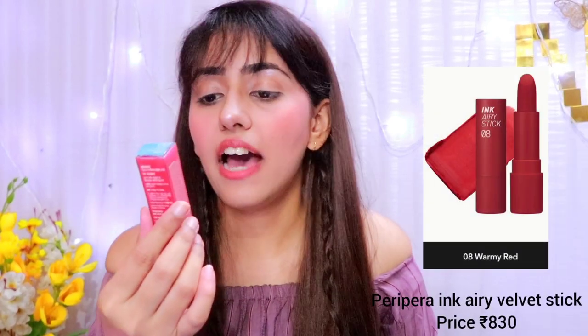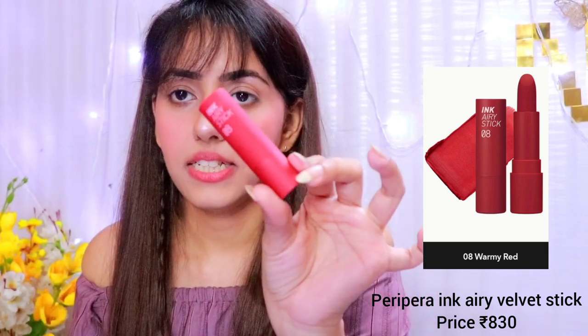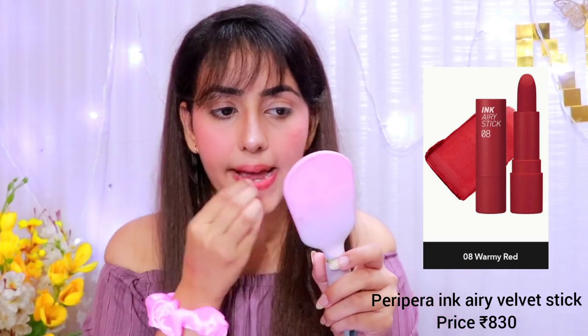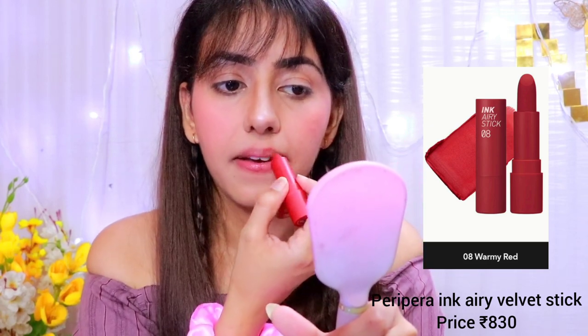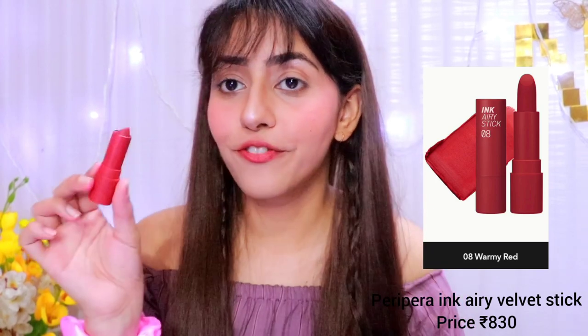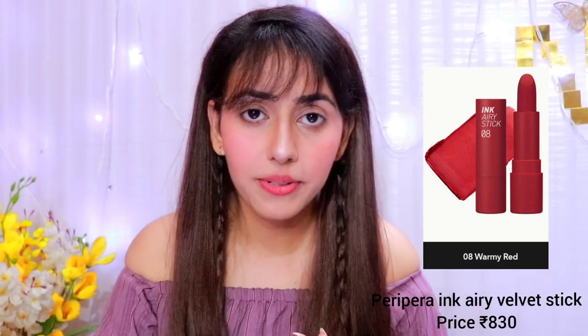Next is the Peripera Ink Airy Stick. The shade I have is 08, Warmy Red. This is a red-colored stick — a blood red. It's so pigmented and light to apply. I'm going to try it on my lips and cheeks. The price is Rs. 830.